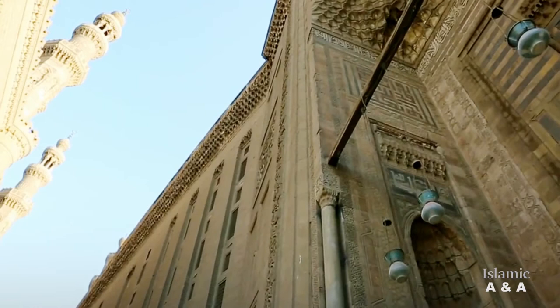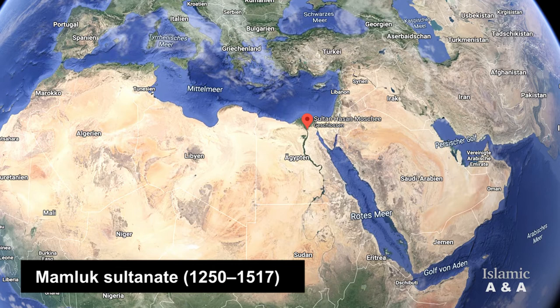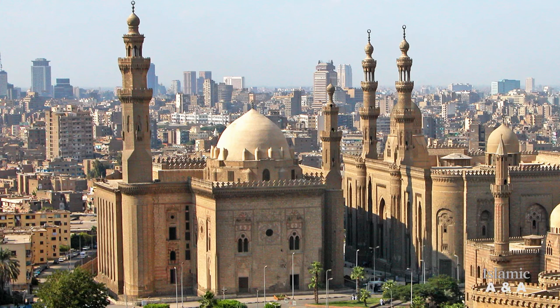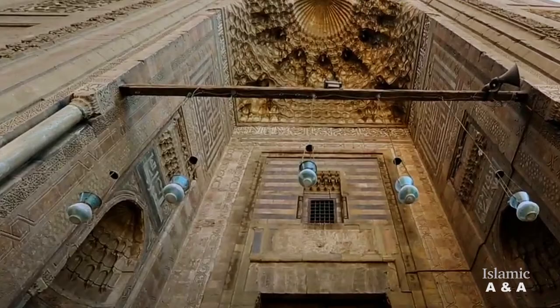The complex of Sultan Hassan was built between 1357 and 1364, during the Mamluk period in Cairo, Egypt. The whole building complex is 150 meters long, 68 meters wide, and 38 meters high, and is built of cut stone. The complex consists of the Friday mosque, the mausoleum of the Sultan, the four iwans with a central courtyard, four madrasas, and a monumental main portal in the north-east.